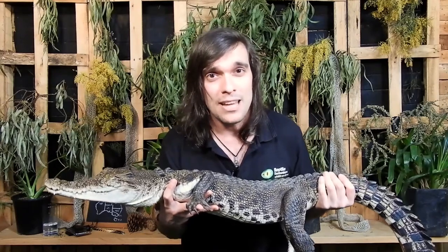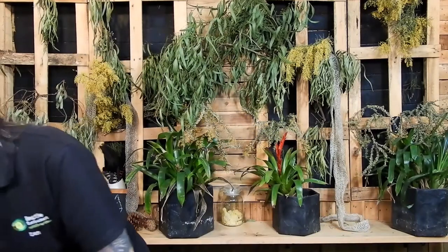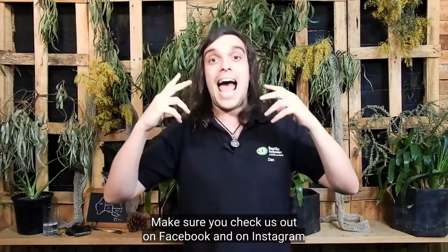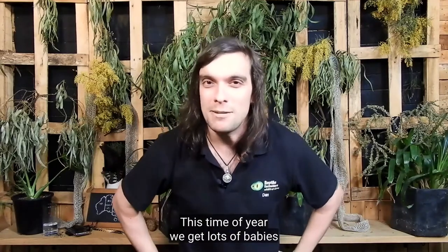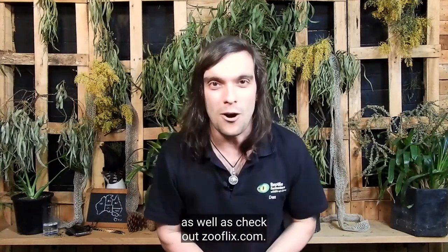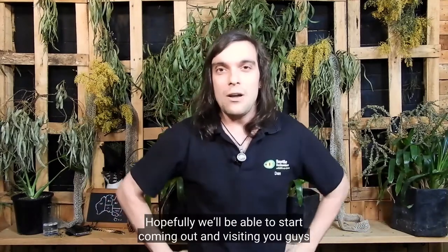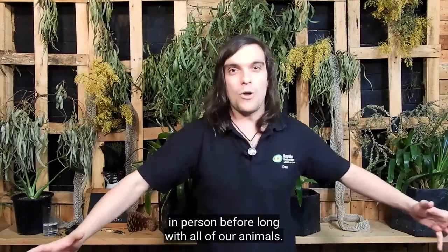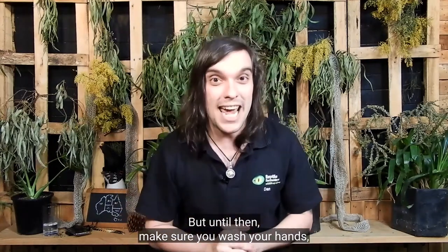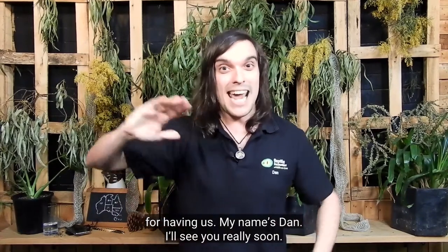Charlie was our last animal today. My name is Dan, I'm from Reptile Encounters. Thanks so much for joining us today. Make sure you check us out on Facebook and on Instagram — we can see all the photos. This time of year we get lots of babies and we have lots of live streams going on all the time as well. Check out zooflix.com — an exciting new adventure with heaps of zoo-related content, videos, podcasts, and lots more coming. Hopefully we'll be able to start coming out and visiting you guys in person before long. Until then, make sure you wash your hands, wear your masks, be nice to our wildlife. Thanks so much again to Knox City Council and Stringy Bark Festival for having us. My name's Dan — I'll see you really soon.